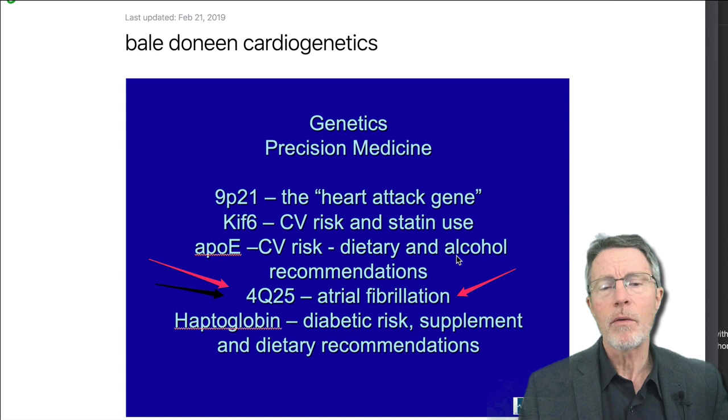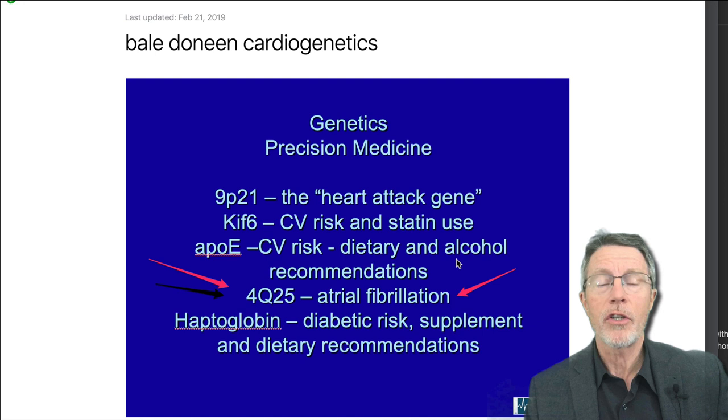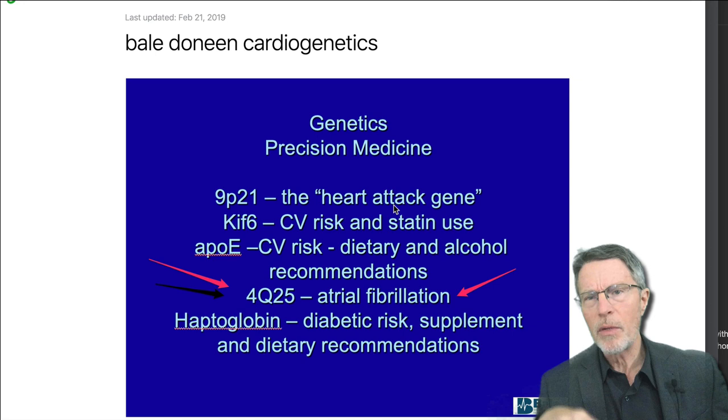There's actually a gene that puts people at risk for atrial fib. It's on the fourth chromosome — it's called the Q25 gene area. I personally have the risk gene homozygous, meaning in both of my copies of the fourth chromosome.